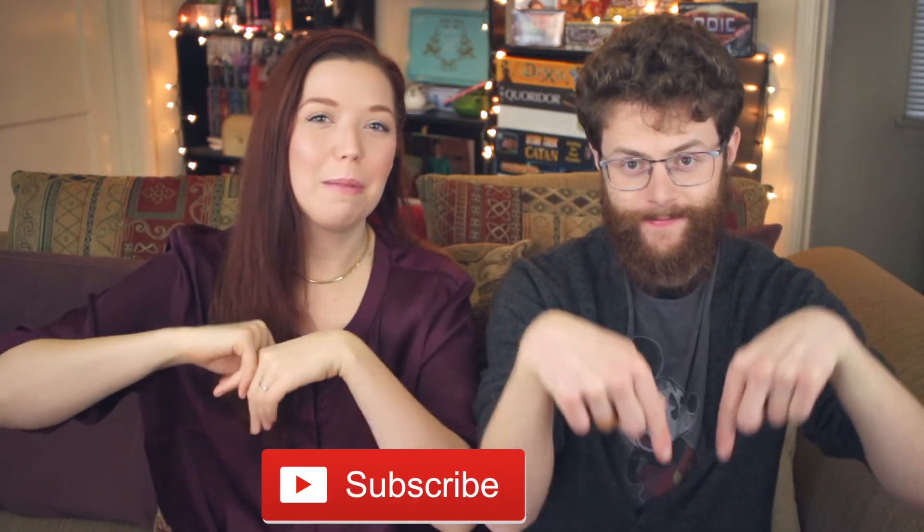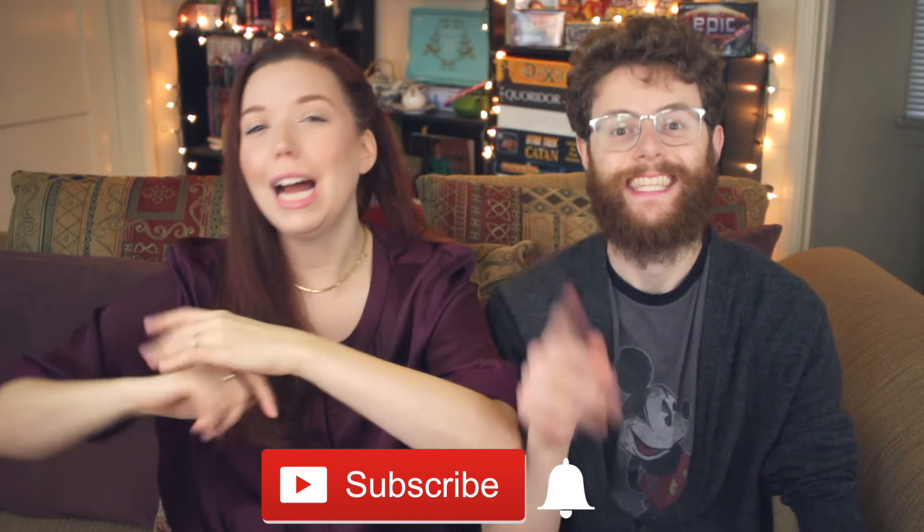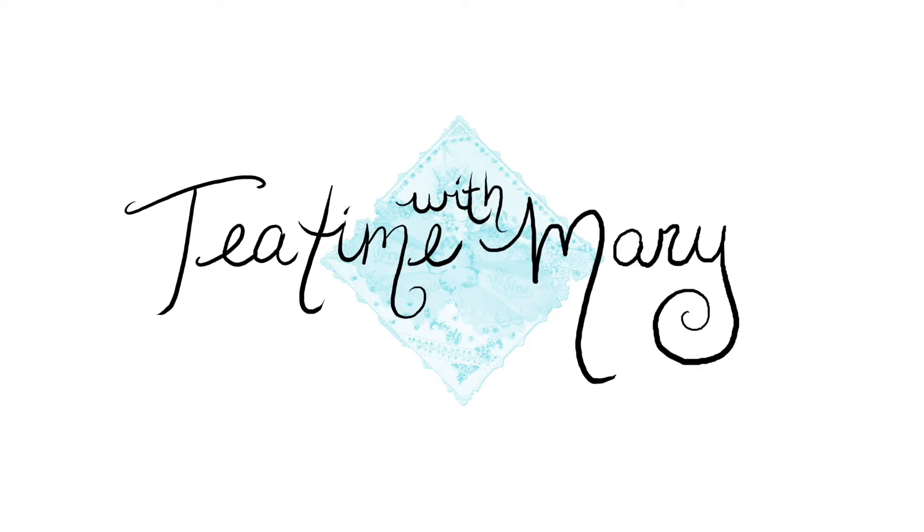If you haven't subscribed to the Miss Mary Lou channel already, please hit the red subscribe button below. And don't forget to hit that notification bell so you know when I upload. Join the tea party. But first, let's drink some tea. It's tea time with Mary. Let's get started with the show. You're gonna see some brands and local places that you've seen on the show before, which is very exciting.